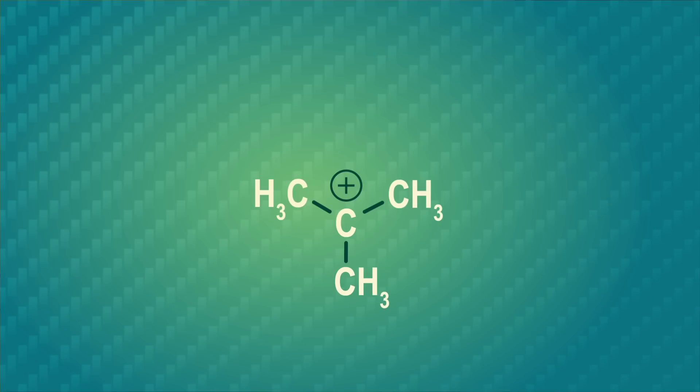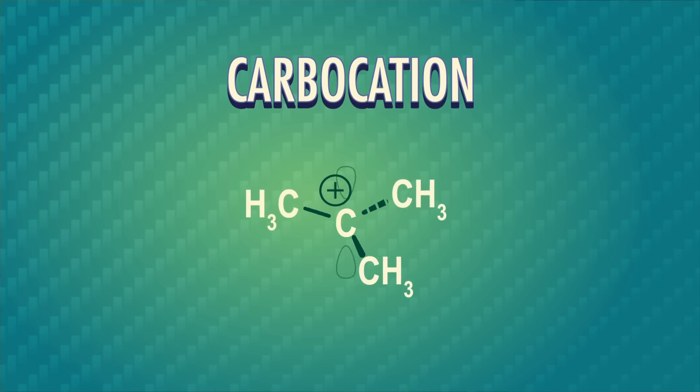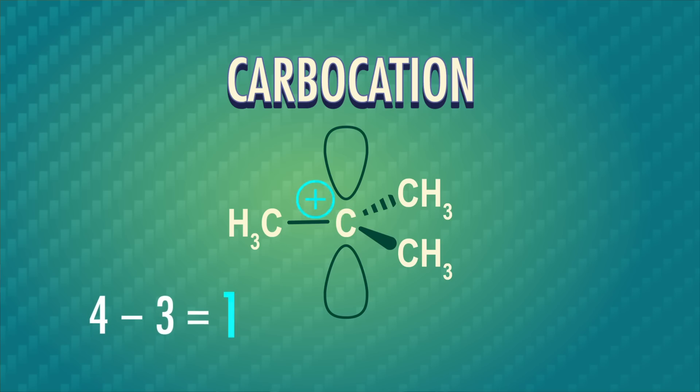One of the most important electrophiles we'll see throughout these videos are carbocations. These are molecules with an sp2-hybridized carbon atom and an empty p-orbital, which creates a positive charge. Keeping formal charges in mind, the carbon only has three bonds, contributing three valence electrons. A neutral carbon atom has four valence electrons, so four minus three is positive one — therefore it has a +1 formal charge. Now that we have nucleophiles and electrophiles as our players, let's get into the fun stuff.